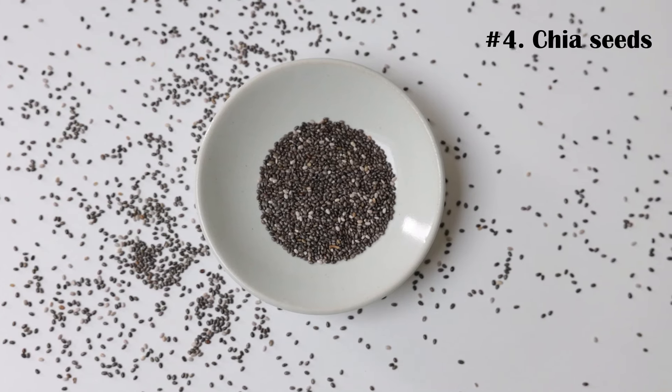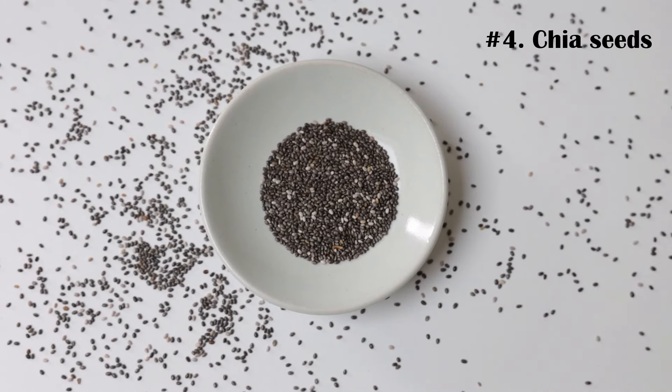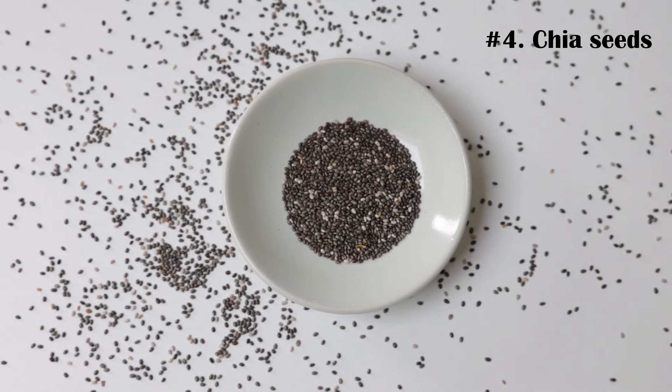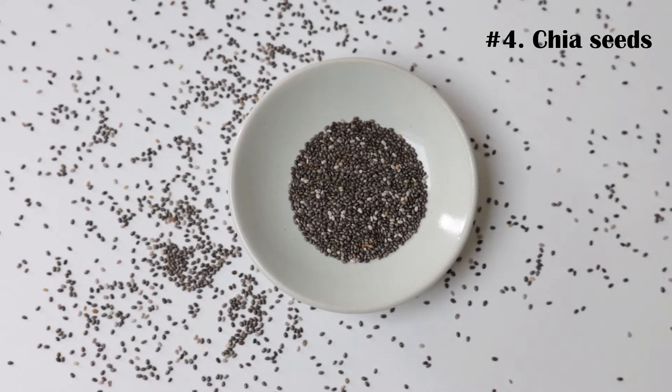Number 4. Chia seeds are highly nutritious, containing high amounts of magnesium, phosphorus, and calcium. They may also be the single best source of fiber on the planet, because they contain about 34 grams of fiber per 100-grams serving.